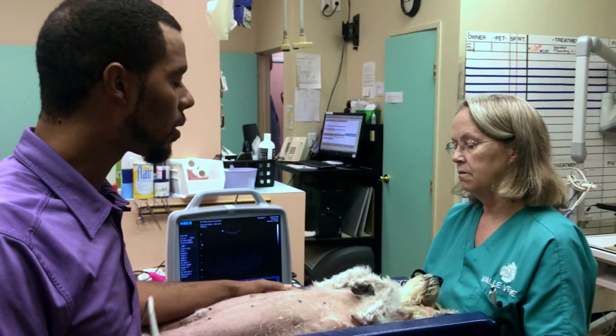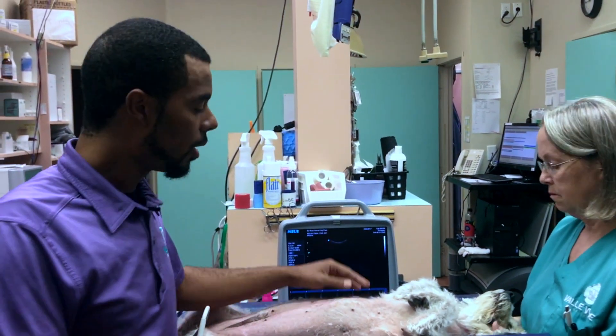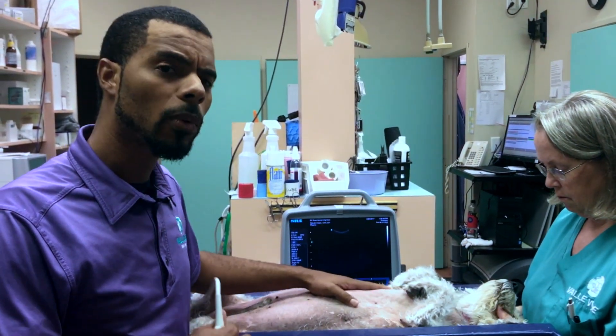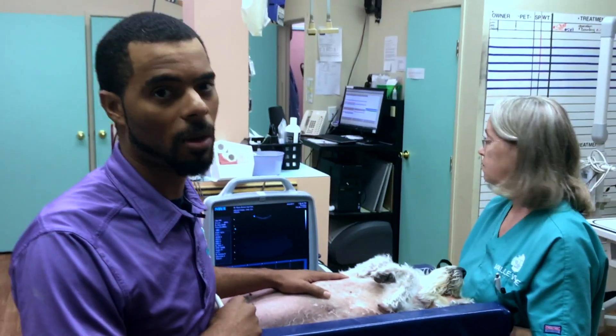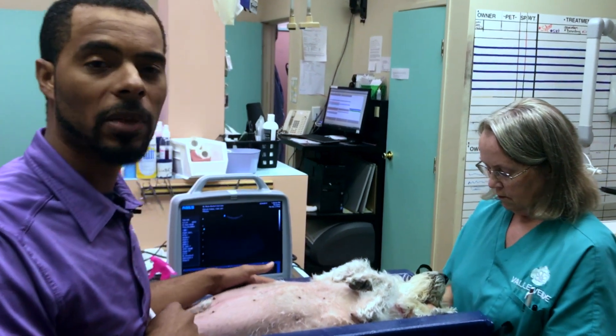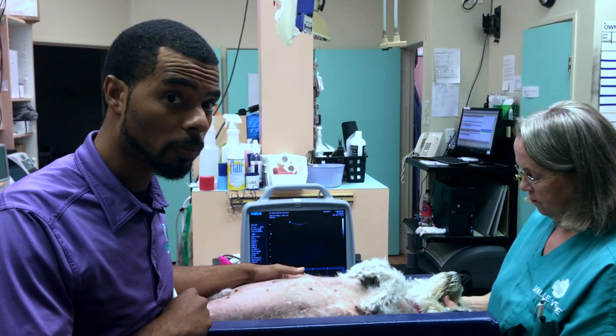A lot of things you can see with these guys is elevation in certain liver values. It's always important to do blood work before anesthesia because you can see these signs before they become a problem. We'll be doing an ultrasound on this little man today because we have a suspicion that he has another adrenal tumor.